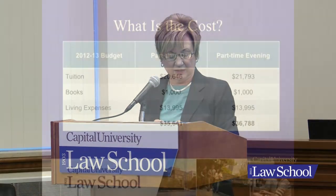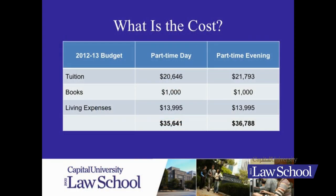What is the cost of attending as a part-time student? I've indicated here the budget for our part-time day students and for the part-time evening students. The tuition rate is the same — this year it is $1,147 a credit hour. Part-time day students take about 18 hours per academic year; part-time evening students are taking 19 credits. You'll see an allowance for books and supplies, and the living expense component is the same whether you're full-time or part-time. That gives you an idea of the total cost of attendance.